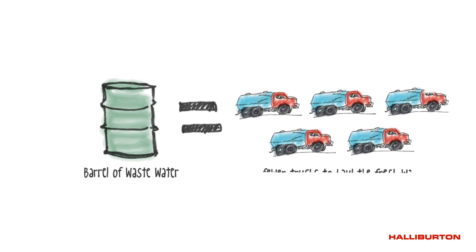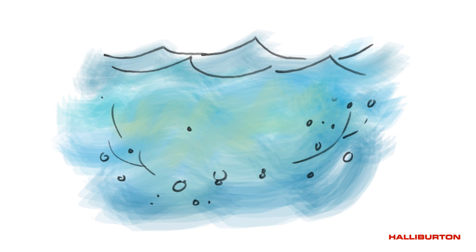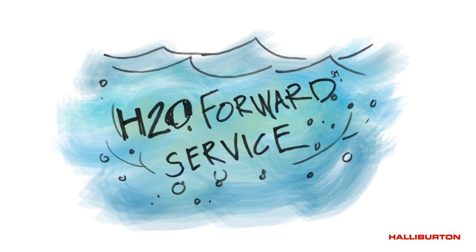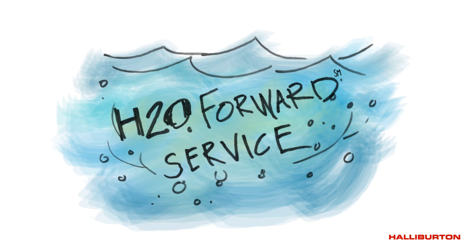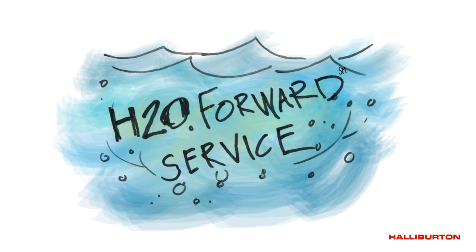Plus, it significantly reduces the number of trucks used during the process. Working with Halliburton, operators can eliminate or significantly reduce the use of fresh water from hydraulic fracturing services, while furthering sustainable development and reducing the industry's environmental impact.